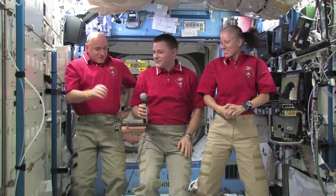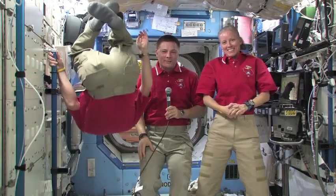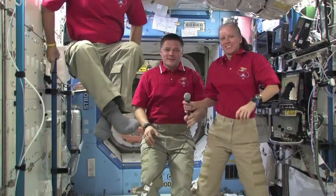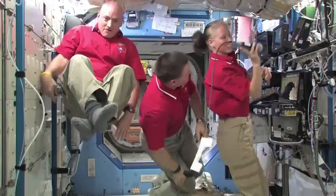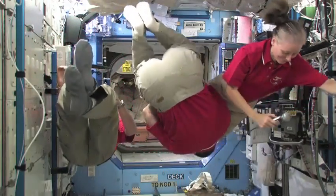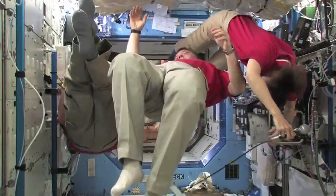Well, Station, we've run out of time, but it was a real pleasure talking to you all. Thank you. I think you are genuinely inspirational — please keep doing it. Thank you very much for joining us. It's a real pleasure for us to talk to you today. Station, this is Houston ACR. That concludes the event. Thank you, BBC Live Stargazing Series. Station, we are now resuming operational audio communication.